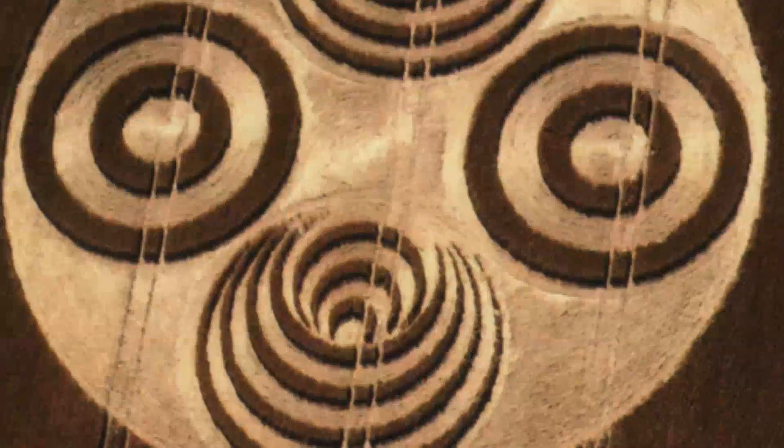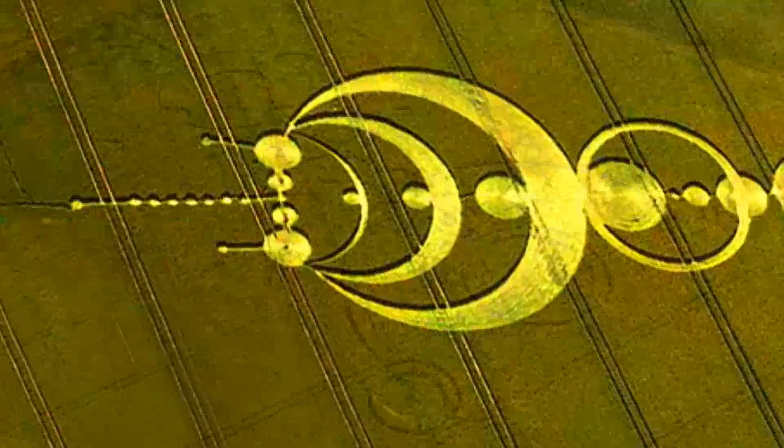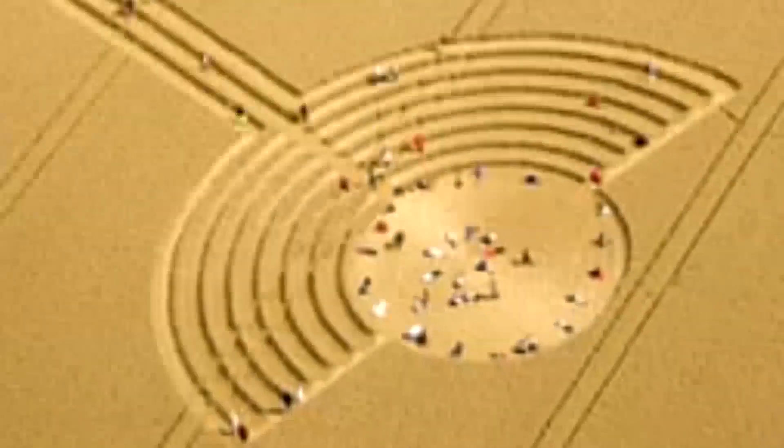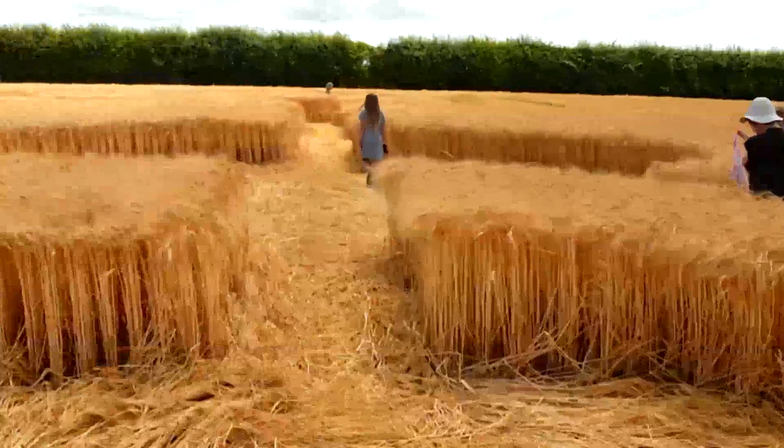They say that crop circles are nothing but man-made drawings with no mysterious origin, requiring no contemplation or study. But how about a 110 yards long and 55 yards wide formation where the straws were unbroken — merely bent?